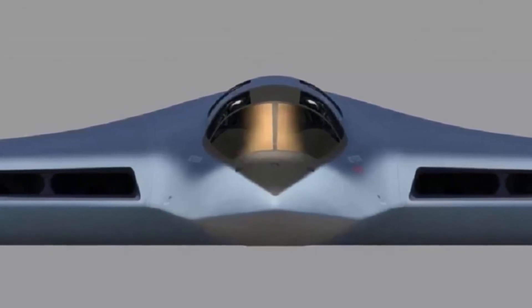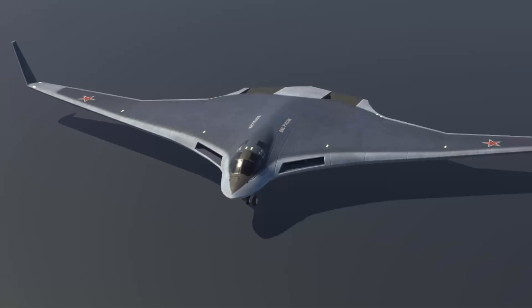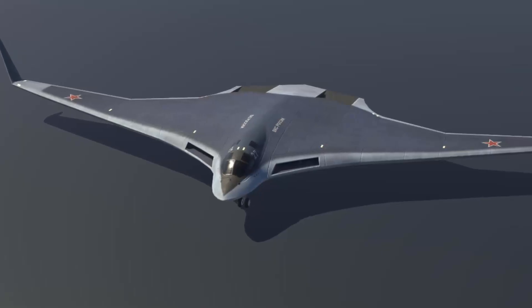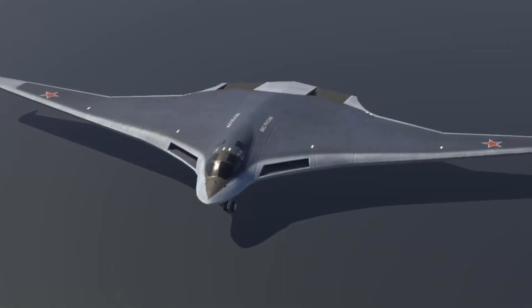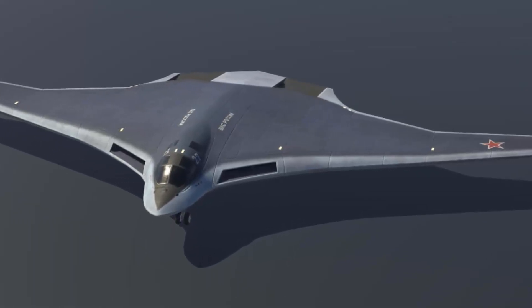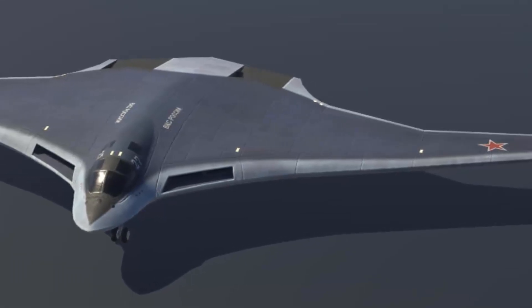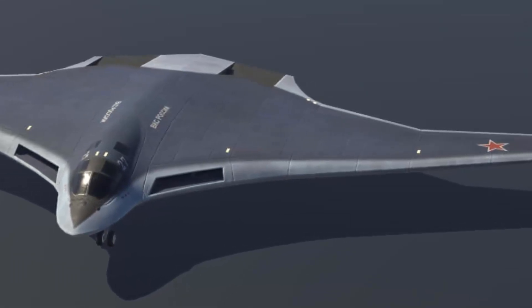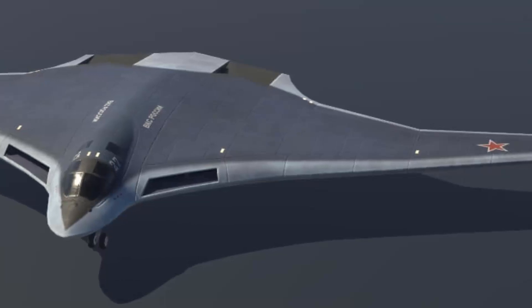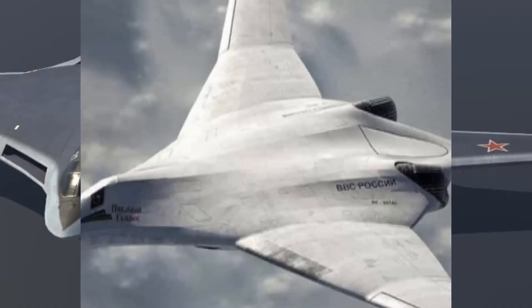The Pak-DA's technical specifications include subsonic speed, a 12,000-kilometer operational range, and the ability to continuously fly for up to 30 hours while carrying up to 30 tons of conventional and nuclear cargo. The aircraft is expected to have a crew of four. Some reports say that the Pak-DA may place Russia as the global leader in stealth bomber technology. However, much of its actual technical sophistication may remain a bit of a mystery.